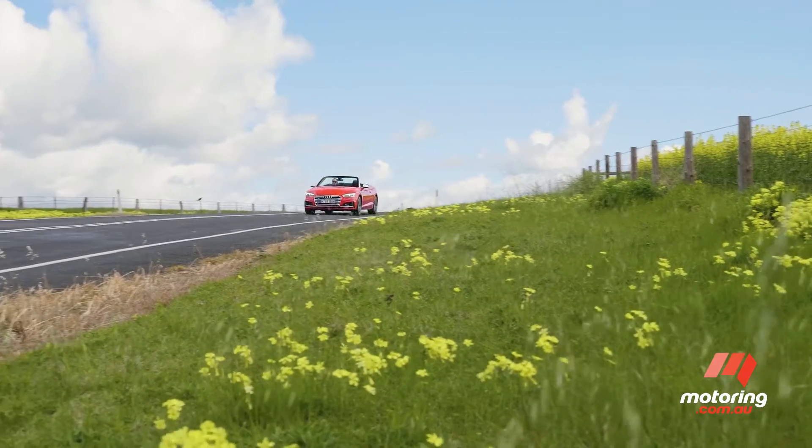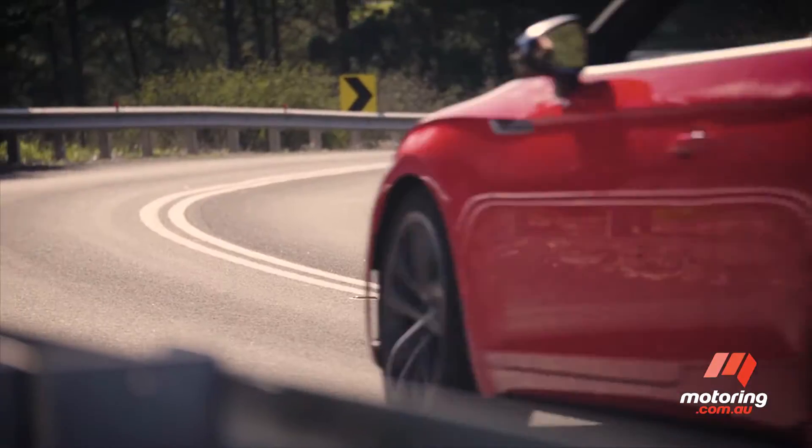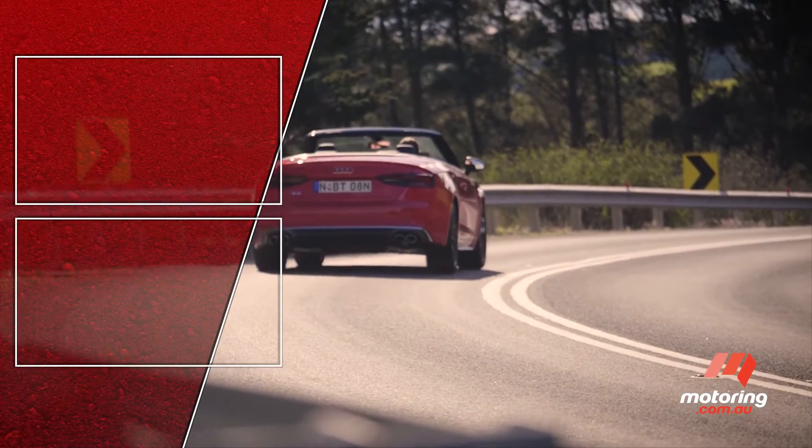Okay, so the Audi A5 Cabriolet is not really my cup of tea, especially the look. But let's not take away from the fact that this car is an accomplished performer in every respect.